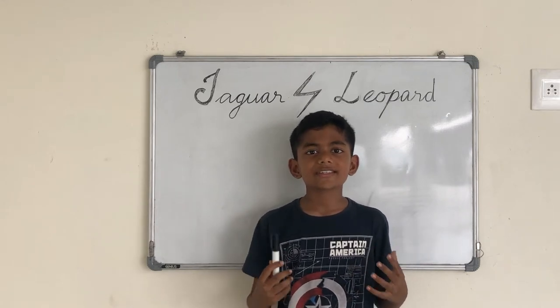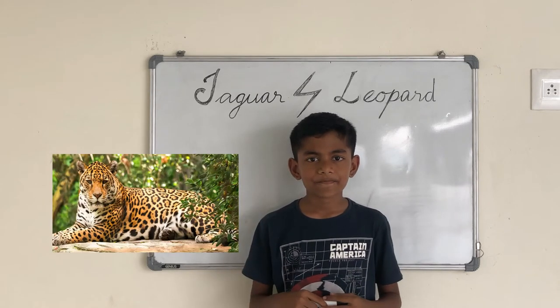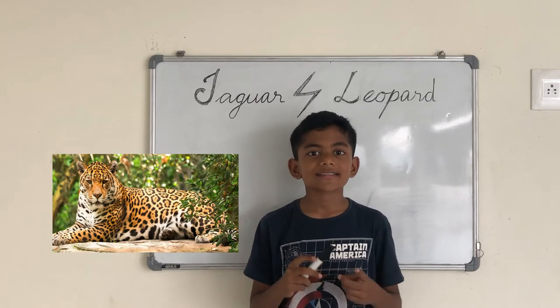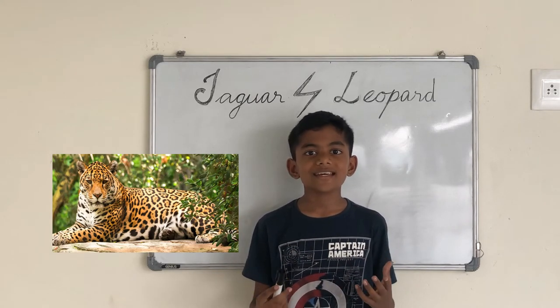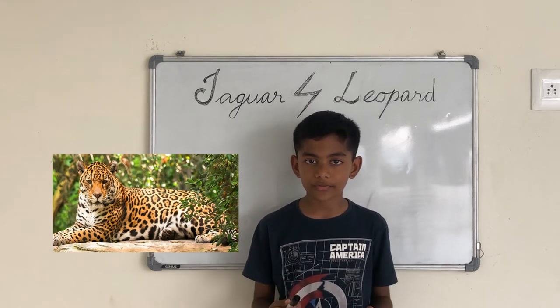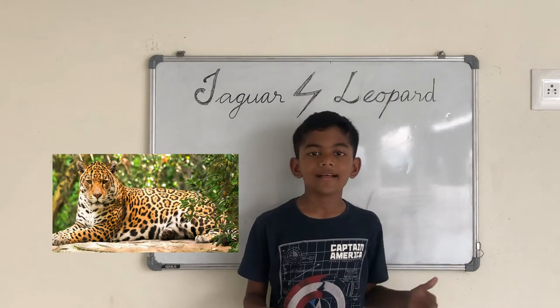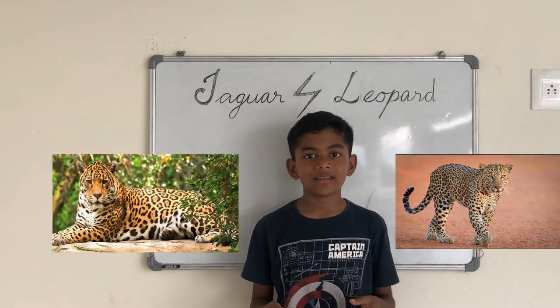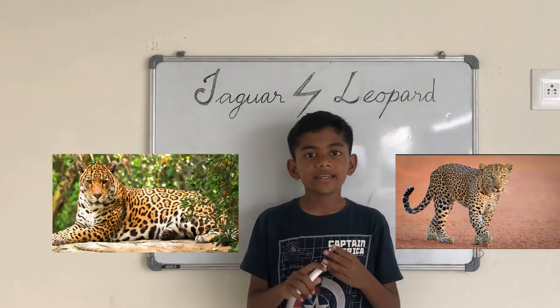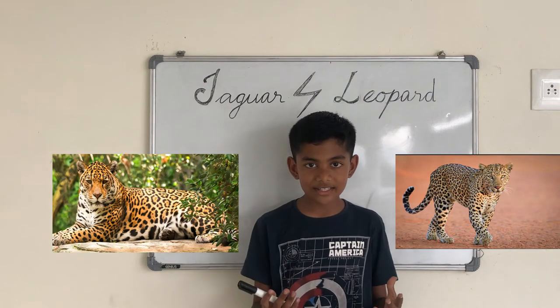First, let's talk about the habitat. Jaguars live in Central and South America. They tend to live in rainforests and are mostly found in the Amazon rainforest. On the other hand, leopards live in Africa, the Middle East, China, and even some parts of India.